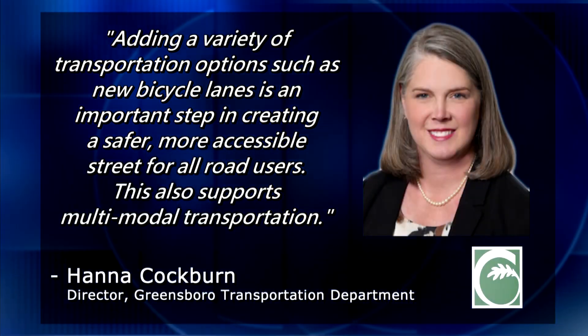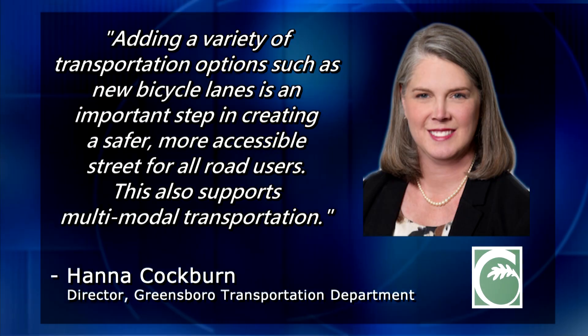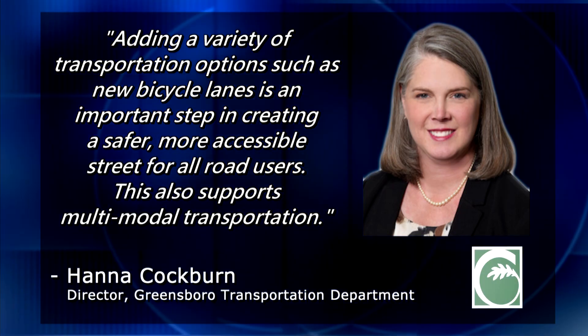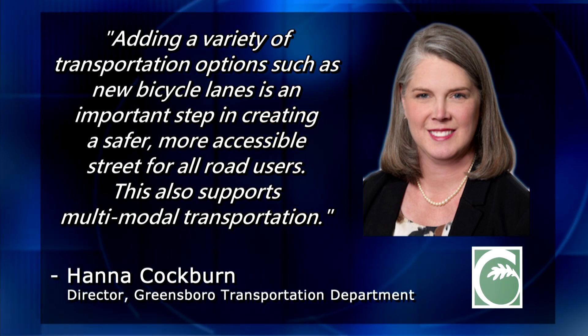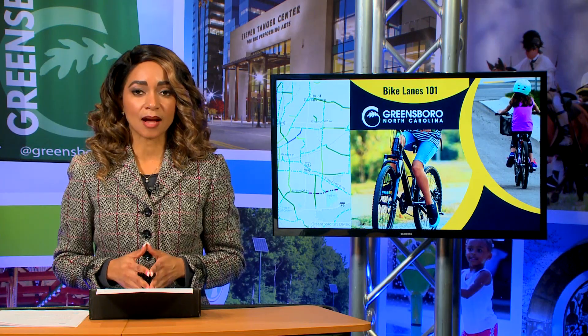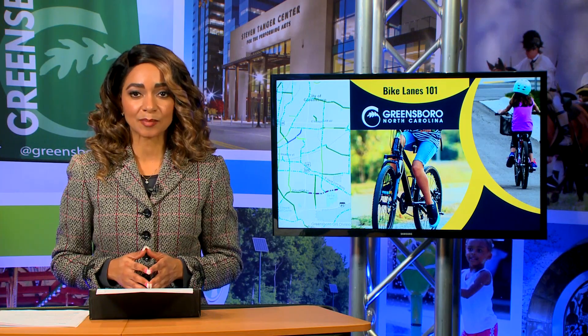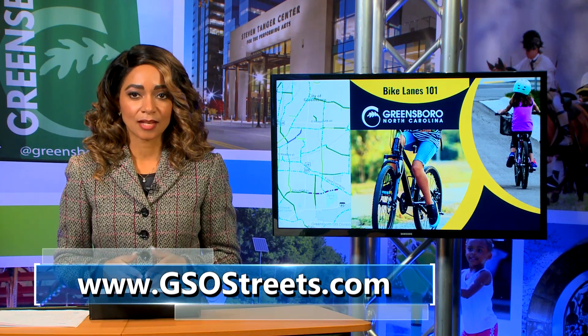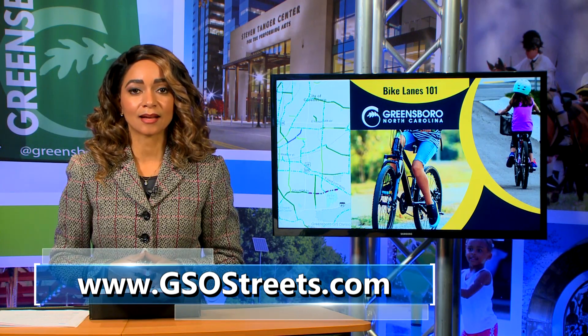Hannah Cockburn, director of the Greensboro Transportation Department, said adding a variety of transportation options such as new bicycle lanes is an important step in creating a safer, more accessible street for all road users, and supports multimodal transportation. The pilot program supports the GSO 2040 comprehensive plan goals of becoming car-optional, prioritizing sustainability, and building community connections. To learn more about the project and to access feedback surveys, visit gsostreets.com.